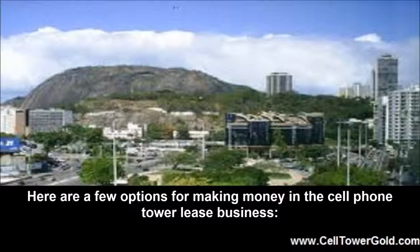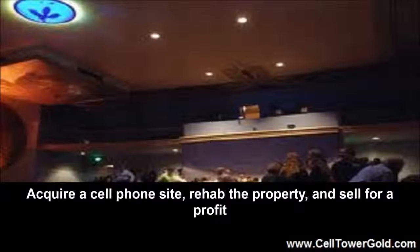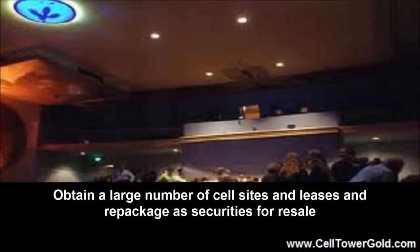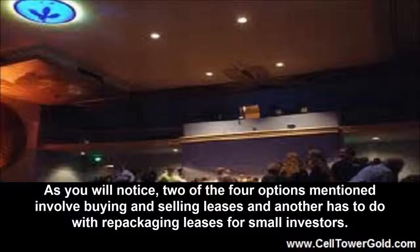Here are a few options for making money in the cell phone tower lease business: buy a cell phone lease and property and hold and collect lease payments; acquire a cell phone site, rehab the property, and sell for a profit; obtain a large number of cell sites and leases and repackage as securities for resale; or find a willing buyer for such properties and search for and buy with this final buyer in mind. Two of the four options involve buying and selling leases, and another has to do with repackaging leases for small investors.